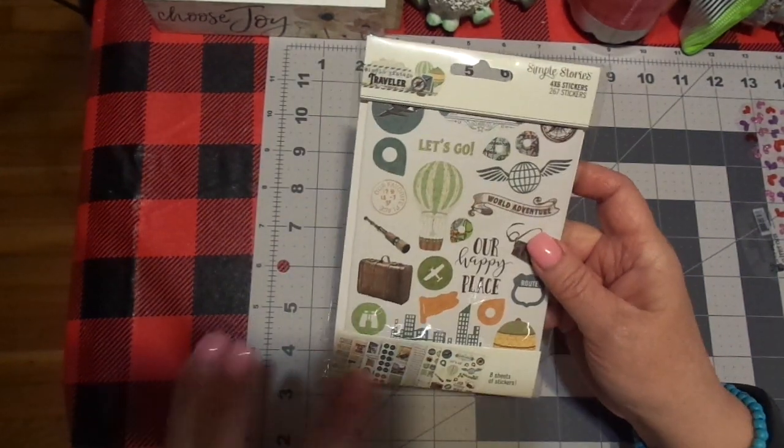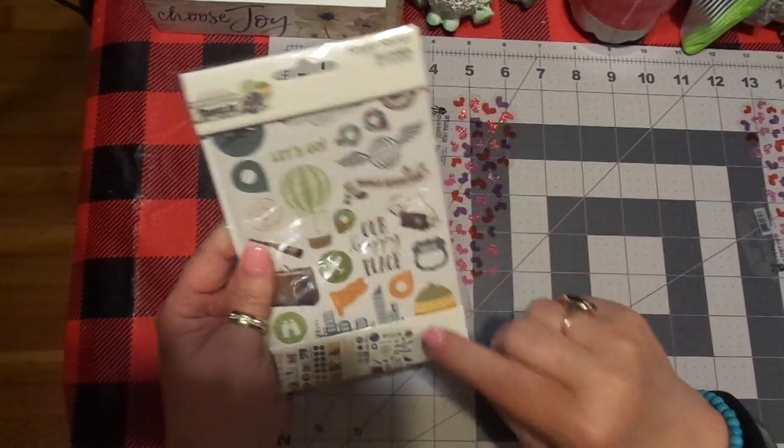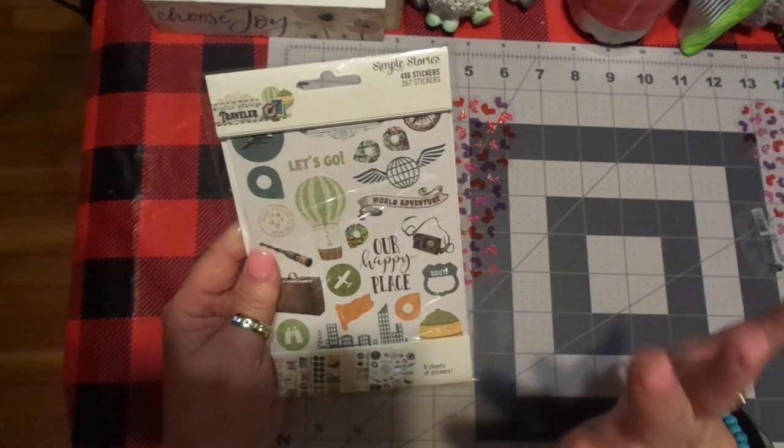I love Simple Stories and I love these kits. This has 267 stickers, 4x6 size. These are usually very, very affordable — this is eight sheets.